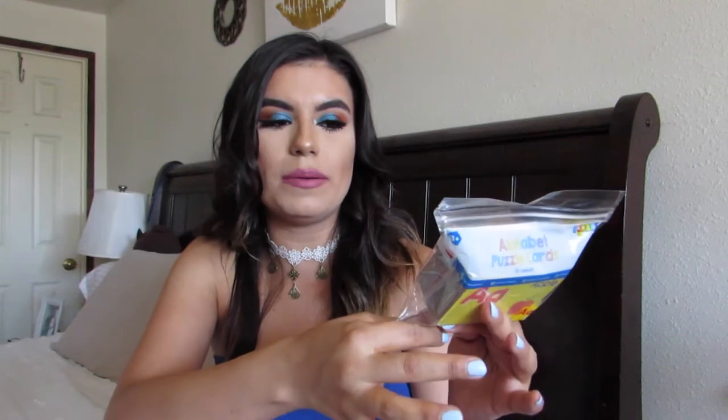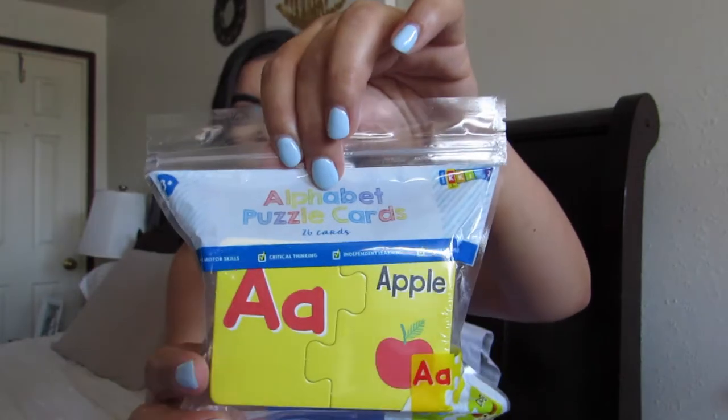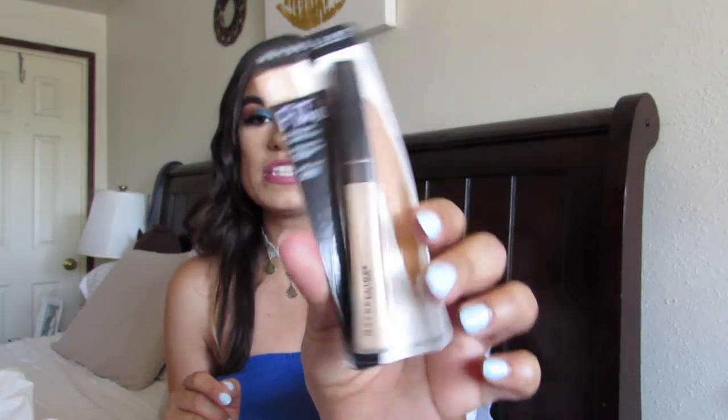Then I got really random items. I got AJ these cards from the dollar section because I really want to focus on him learning his letters over the summer. They're puzzle letter cards — like A goes with Apple and you put it together, and for $1. Then I got my go-to drugstore concealer, which is the Fit Me. It's amazing, it's like $6, but it does the job so well. I got it in shade 20. This is my favorite drugstore concealer.